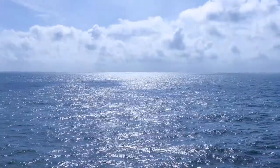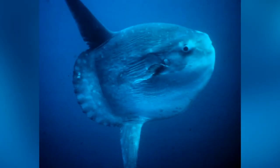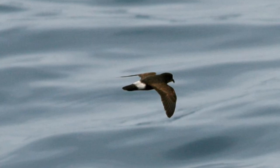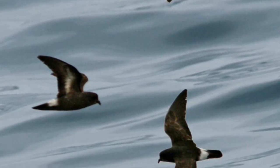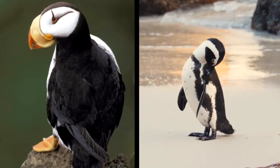The pelagic zone is the realm of the sea that is far away from the coast. There are many animals in the pelagic zone that you will not find anywhere near the coast, including the world's largest animal, the blue whale. Most pelagic birds are found in this realm. However, there are other birds that stay closer to the coast but are considered pelagic because their lives depend heavily on the sea, such as penguins and puffins.